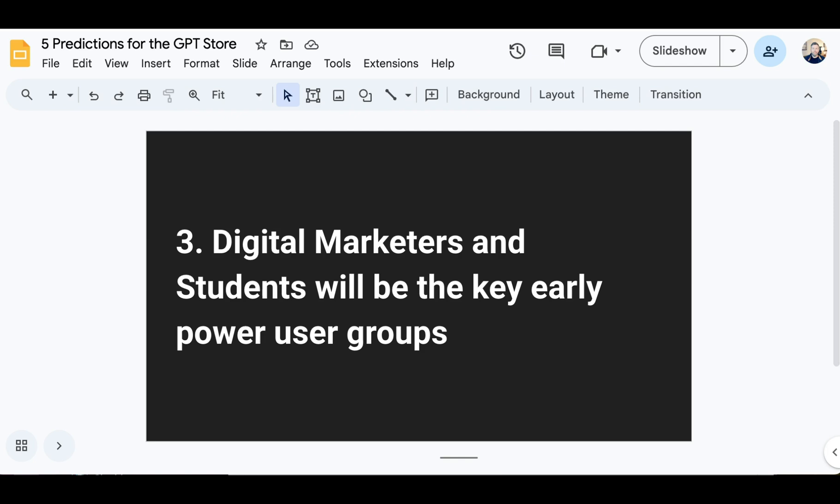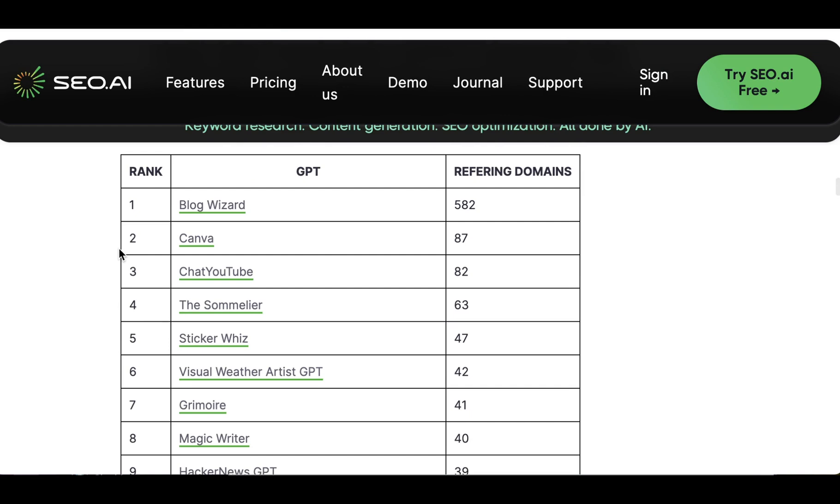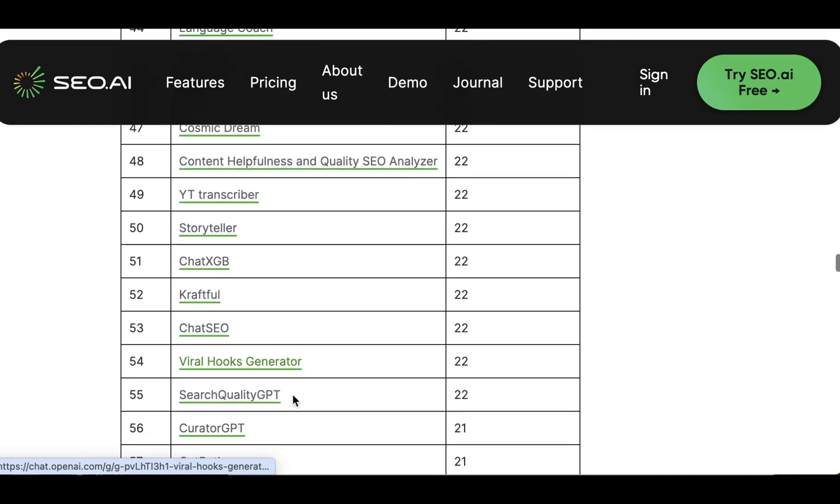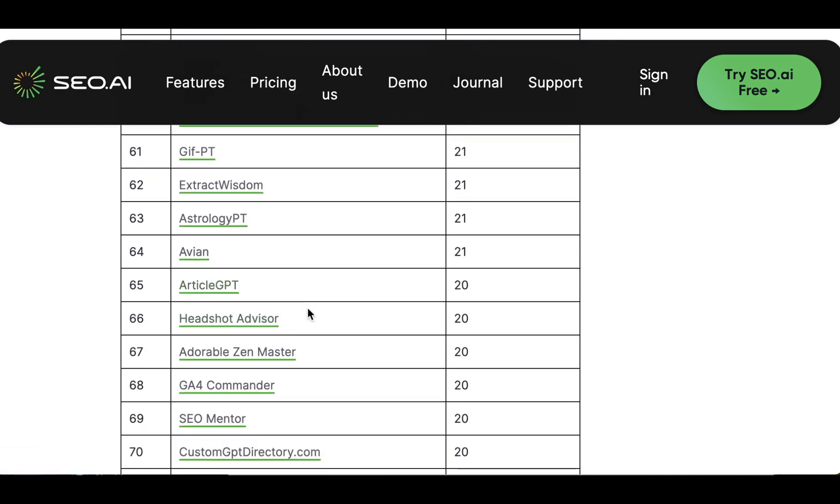The second category I think will be early adopters are digital marketers. Digital marketers spend a lot of time working in the realm of words — they write ad copy, social media copy, plan social media posts and content calendars — all things that LLMs can be really useful with. Having a GPT trained on best practices or with reference examples that's punched up relative to just custom instructions you might give ChatGPT can be a really valuable addition to the digital marketer's toolkit. Validating this is the number of tools related to digital marketing in SEO.ai's top 100: SEO, de-jargonizer, blog expert, storyteller, chat CEO, viral hooks generator, search quality GPT, SEO mentor, article GPT, and more.